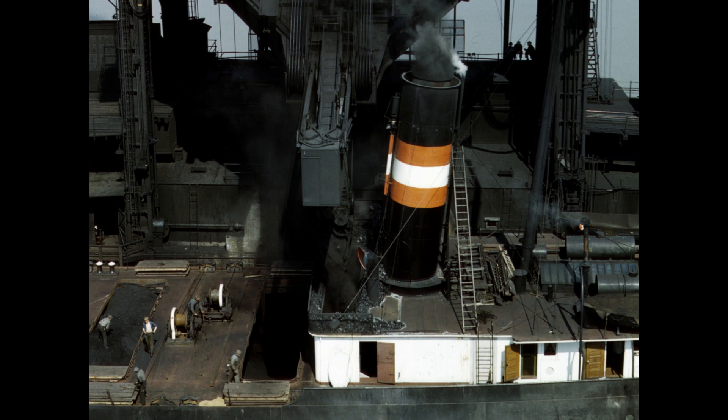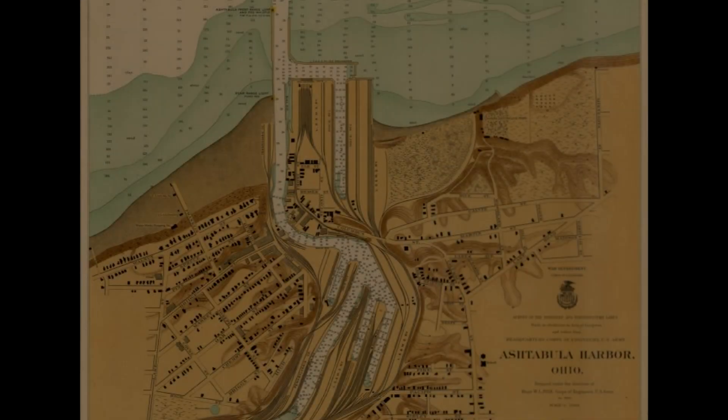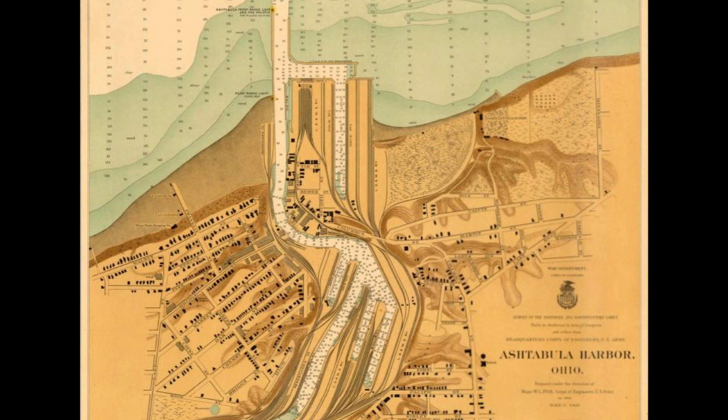In the late 1880s, as vessel traffic rapidly grew, places such as Ashtabula only had a couple of coal fueling docks, but plenty of freighter traffic.